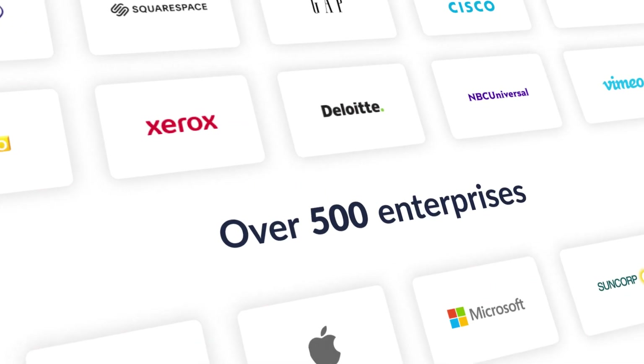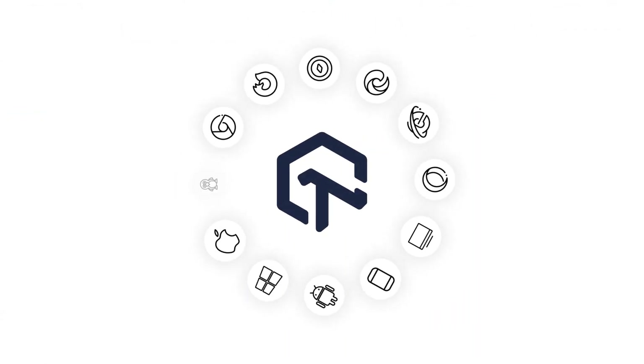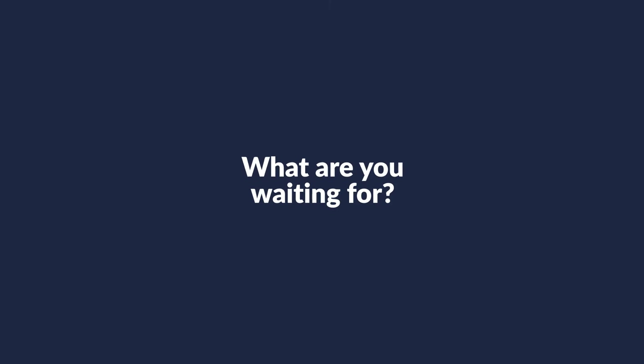Over 500 enterprises and 1 million plus users across the globe rely on LambdaTest to deliver a seamless user experience across every browser and device. What are you waiting for?